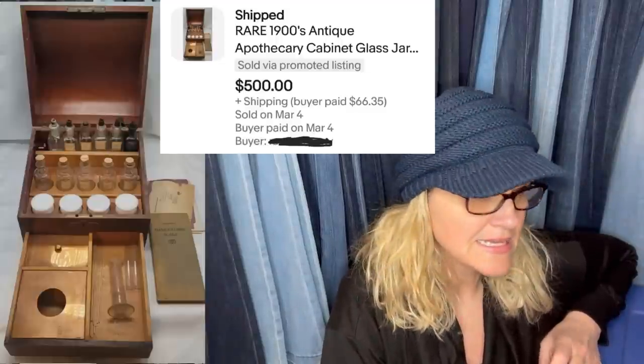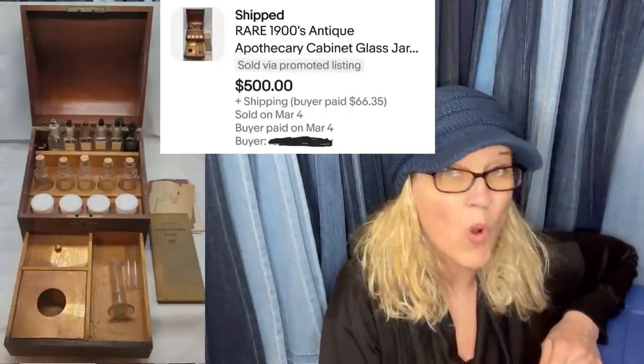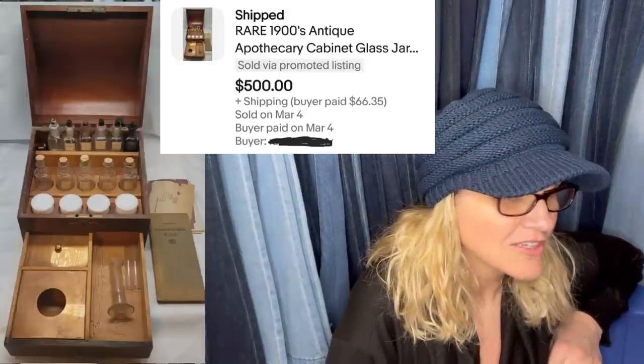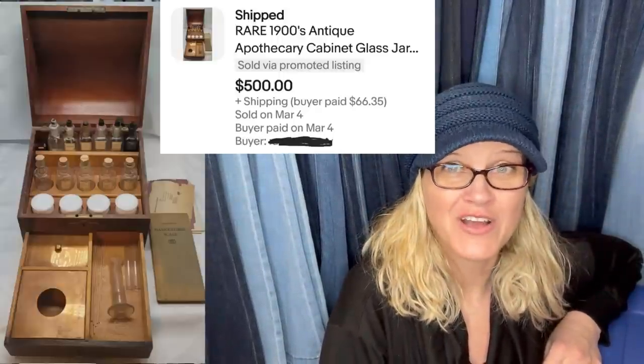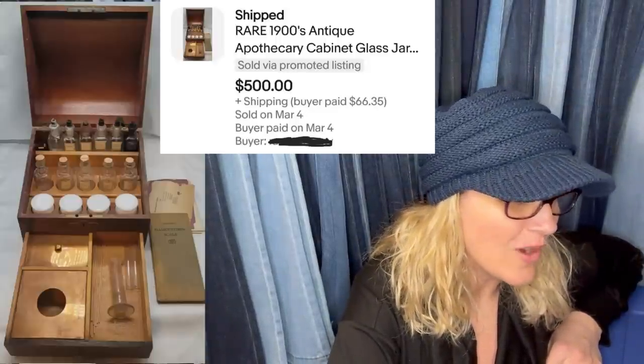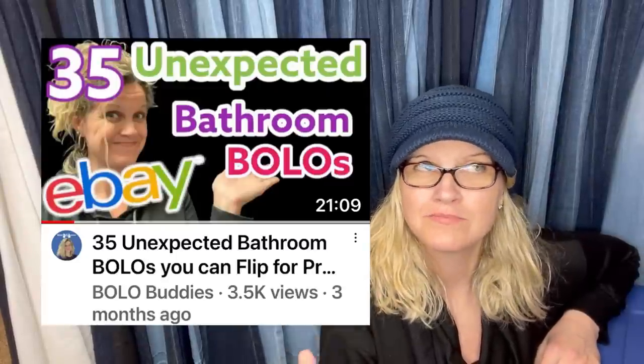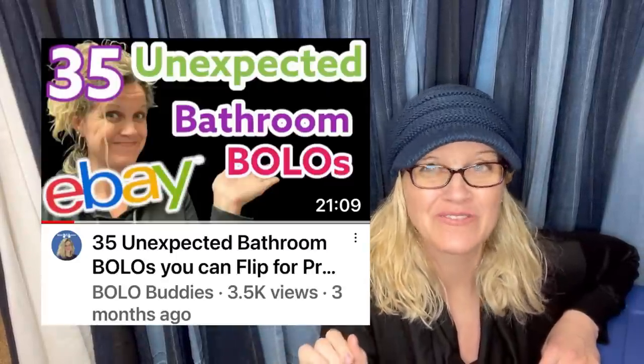I bought this antique apothecary medicine cabinet at an estate garage sale for $25. Sold March 4th for a best offer of $500 — how fantastic is that! Rare 1900s — that is amazing. Don't overlook the bathroom at estate sales. If you guys haven't seen my Bolo bathroom category video, I've got two or three of them now — fantastic items to look for that you can find in the bathroom.